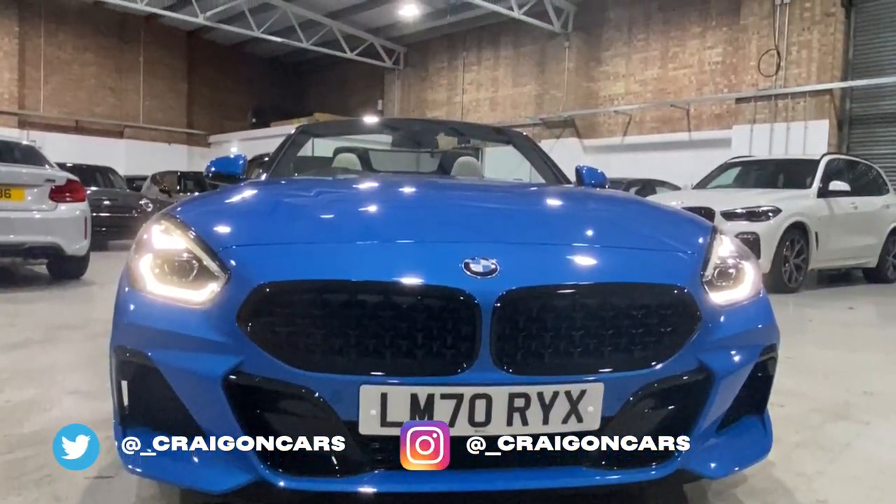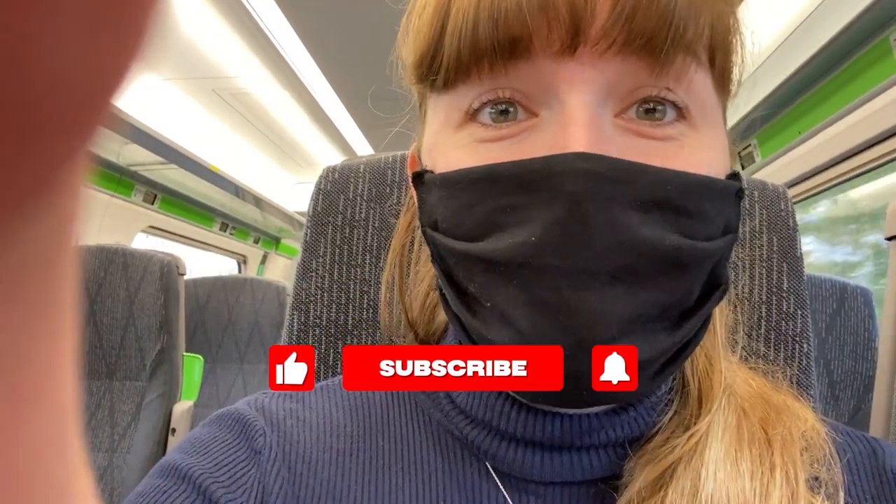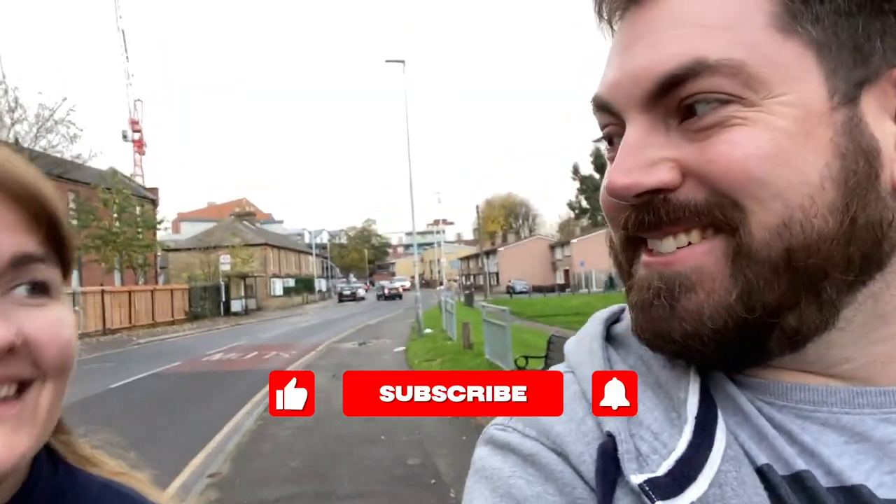Roll the bloopers! Hello and welcome to Craig on Cars. New car day! Although it does look like we're in the middle of an industrial estate going nowhere.